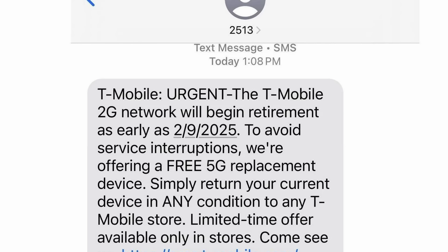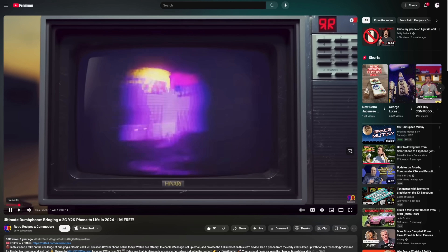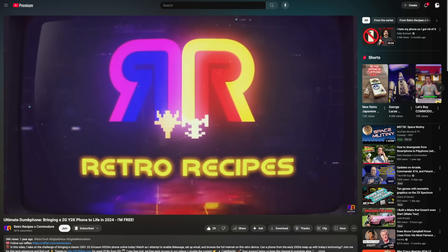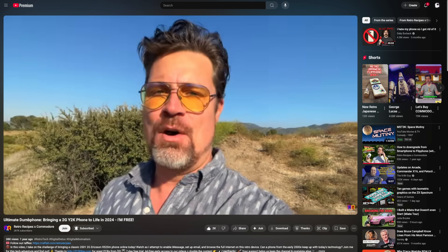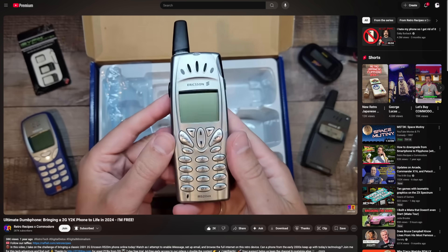Unfortunately, today the WAP internet is almost 100% dead, thanks to cell providers shutting down the 2G networks that these old phones require. But a friend of mine, Perifractic, still had an old phone with a WAP browser and working 2G internet service. And a little while ago, he reached out to me to see if it was at all feasible to support Frogfind to work with WAP on his phone.